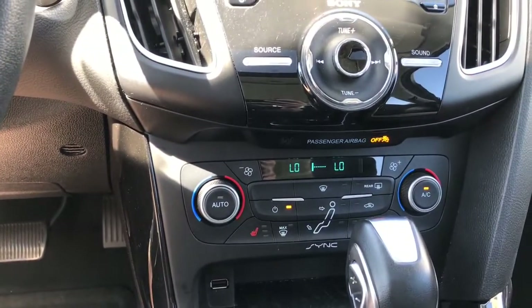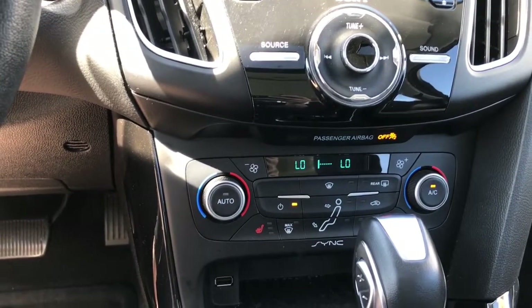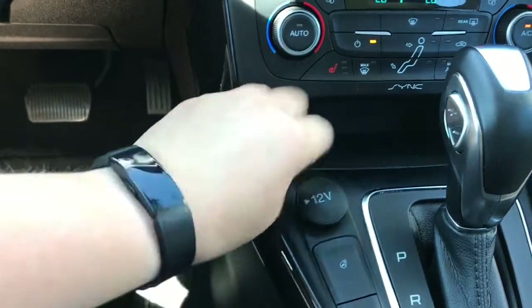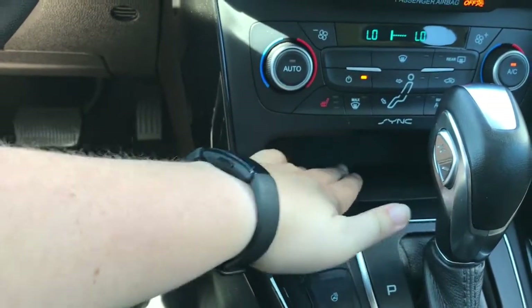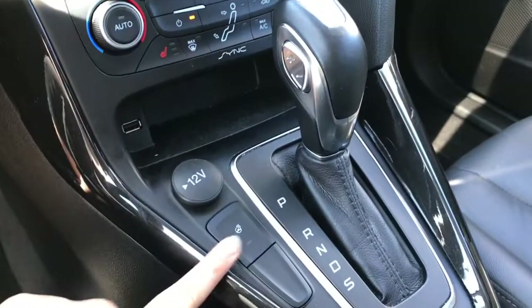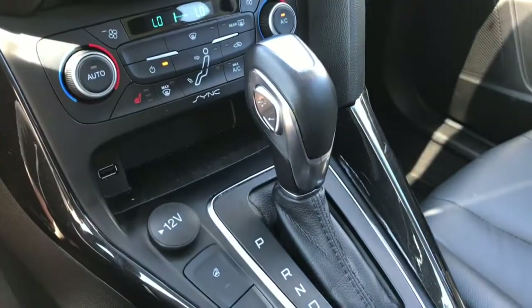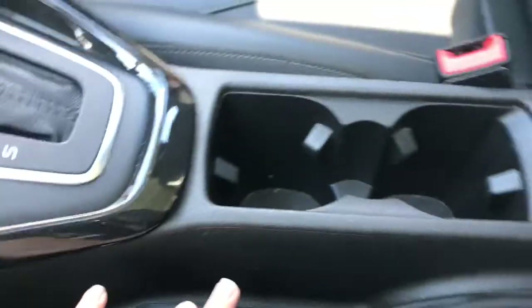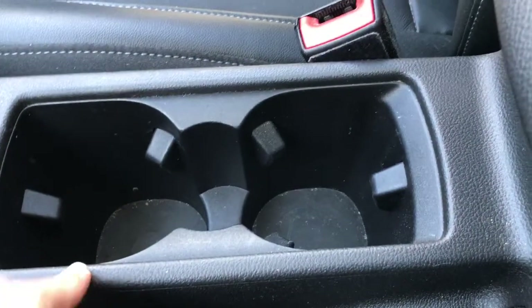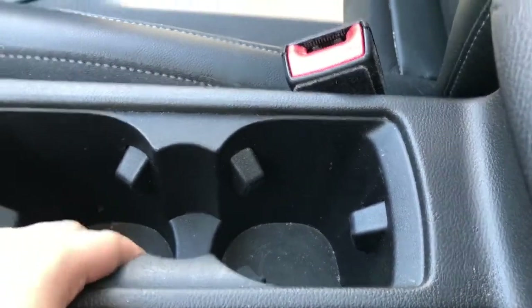Below that you have dual zone climate with front and rear defrost, including AC and max AC. Heated front seats. You have a USB port and a bit of a cubby space with grippies so things won't move around too much, 12 volts of power, and a heated steering wheel. You have an automatic transmission with select shift, and the parking brake is located right beside your hand. Two cup holders.